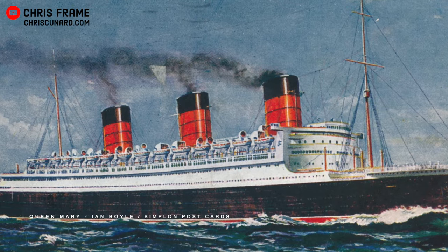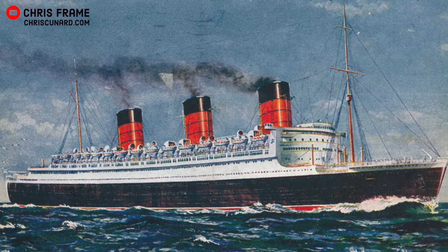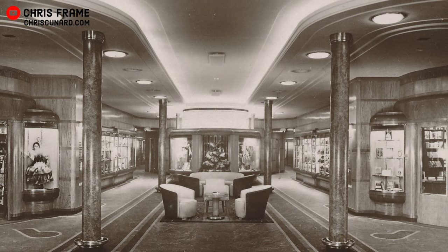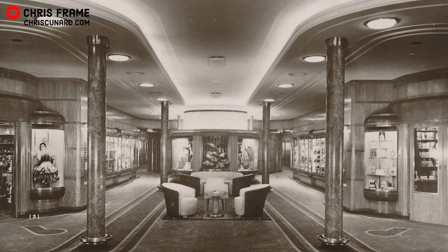The Queen Mary set sail on her maiden voyage on the 27th of May 1936. Her Majesty Queen Mary toured the new ship before her maiden voyage, and she took in all of the various public rooms and admired the Art Deco interiors. This of course was a great departure from what the Queen would have been used to from previous Cunard liners. Having returned home that day after visiting the new Queen Mary, she wrote in her journal, 'I toured the new Queen Mary today. It was not as bad as I expected.'